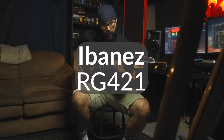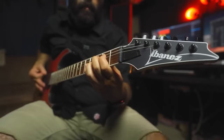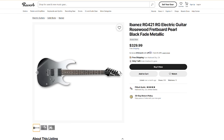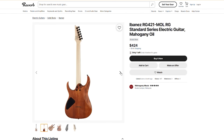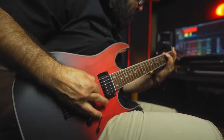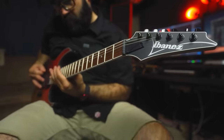And next, the Ibanez RG421 — this is a straight-up hard rock metal machine. Twin humbuckers and a five-way selector give you a variety of tones to play with, and the hardtail bridge makes sure your tuning is locked in for the heaviest and sweatiest of shows. The thin neck profile is a dream to play — whether you're riffing down at the low end or ripping it up top, it's fun, simple, affordable, and for heavy players on the road, it's perfect.